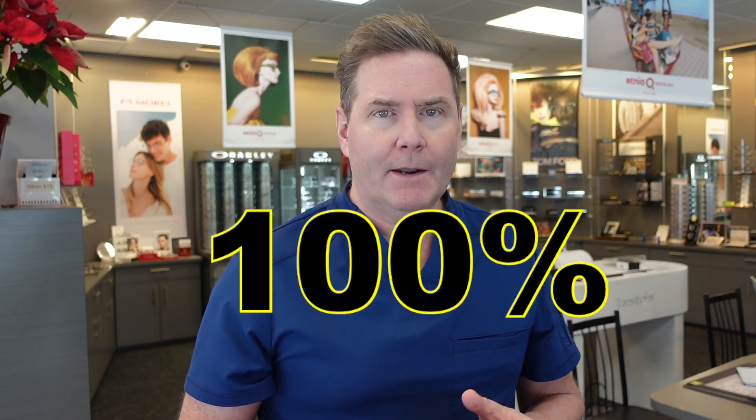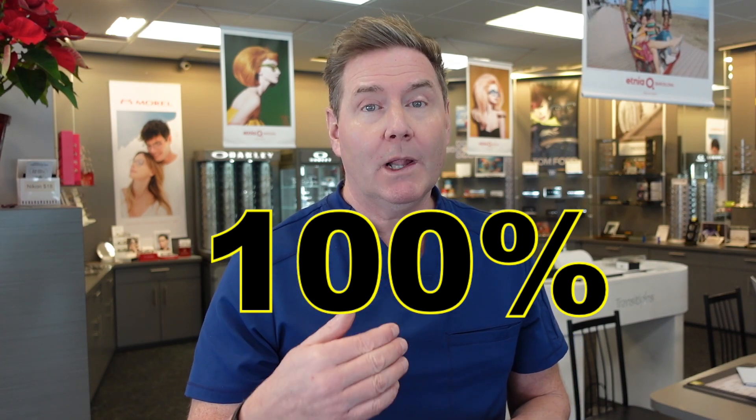Number six, Demodex are rare in children but they increase as we get older, and 100% of people over 70 will have Demodex living on their eyelids.